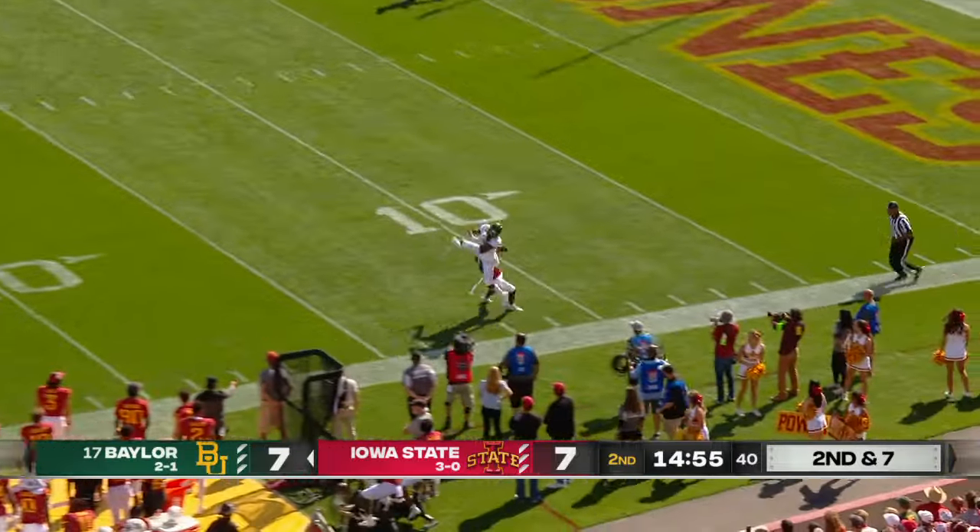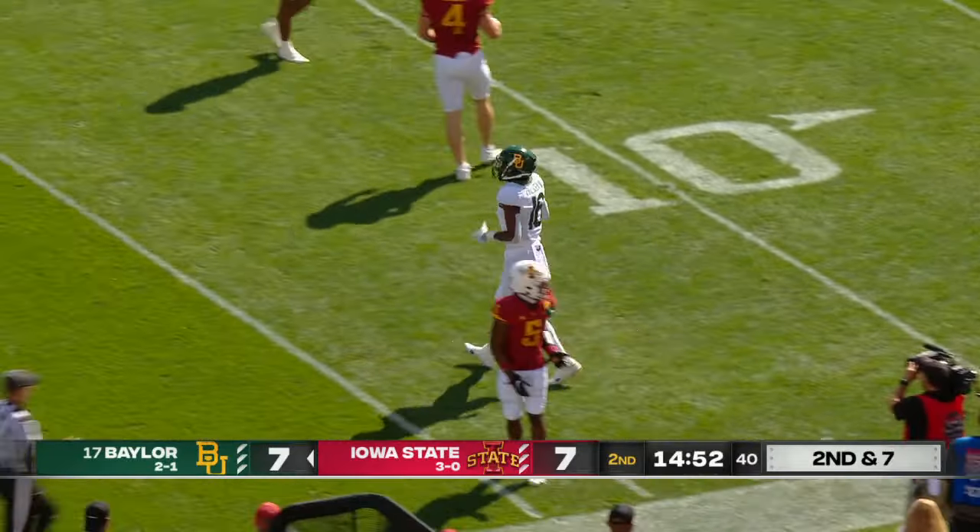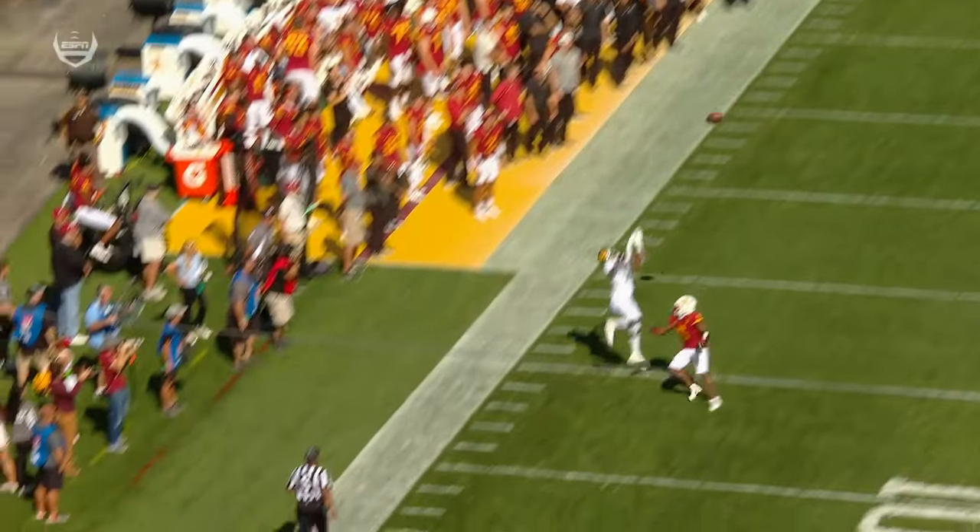Great ball game, one-on-one coverage. Hal Presley going up, they're trying to make the grab. They say yes, he comes up with it. Completes it to Presley here.